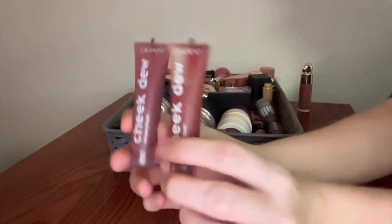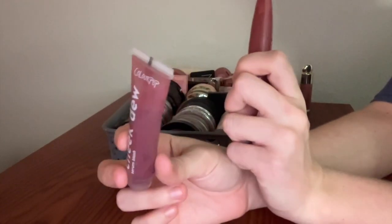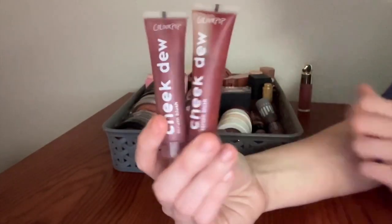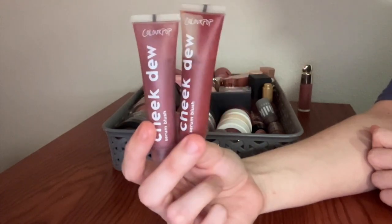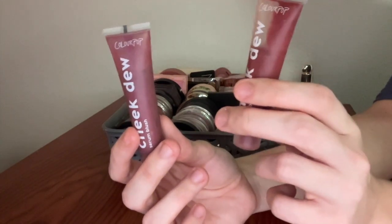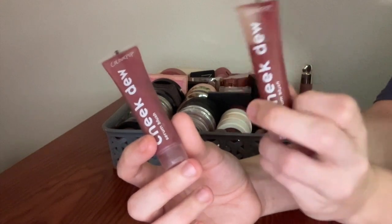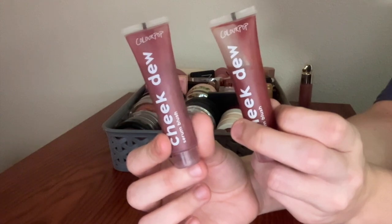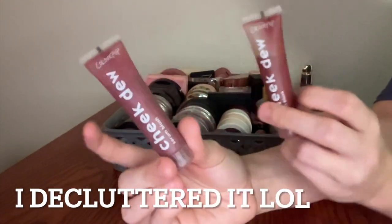I have these from ColourPop — these are the Cheek Dews. This one is in the shade Bubbles and this one is in the shade Psst. I like these. I know they got mixed opinions when they came out. You can see that this one's separating out pretty bad, but this one doesn't really do that as much. I'm considering getting rid of the separating one and keeping the other, but for now I'm going to hang on to both.